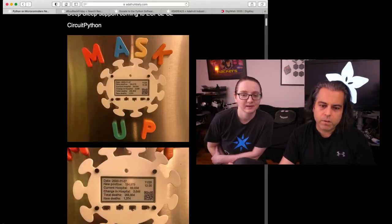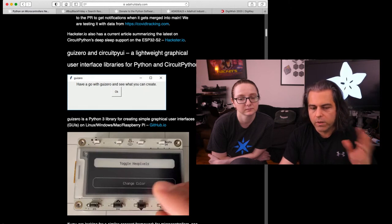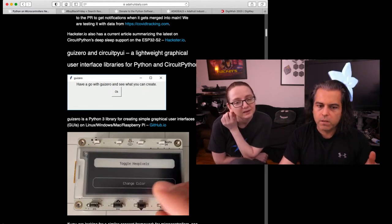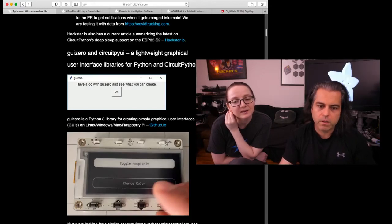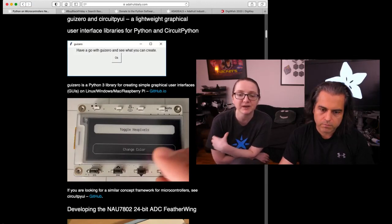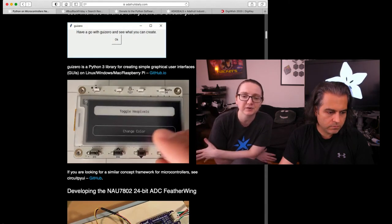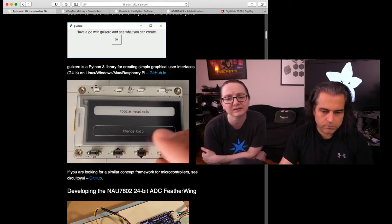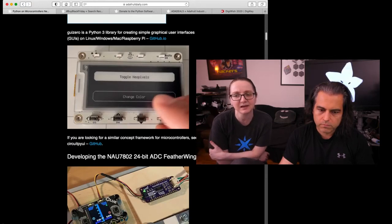So our Python Hardware newsletter went out. We talked about deep sleep. We have some cool interface stuff you can check out. This is the CircuitPy UI — a little lightweight graphical user interface library for Python and CircuitPython. And then there's GUI 0, which is separate, sort of like a Raspberry Pi thing — like GPIO 0 was the low-level hardware interface. This is a GUI interface; I think it's based on TKinter. Making Python GUIs is not easy, so this is an attempt to make it easier.